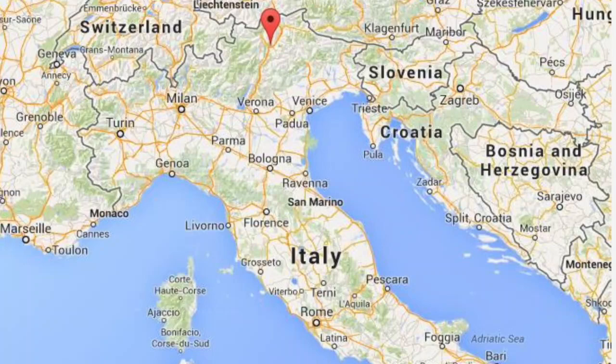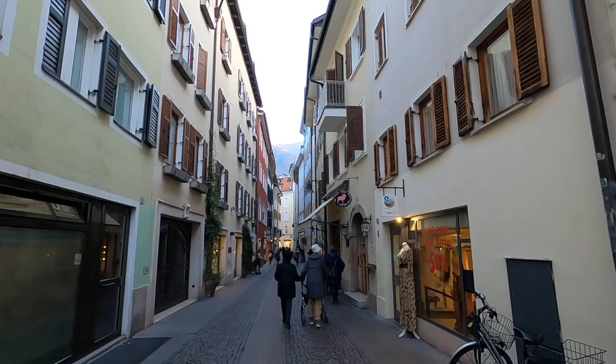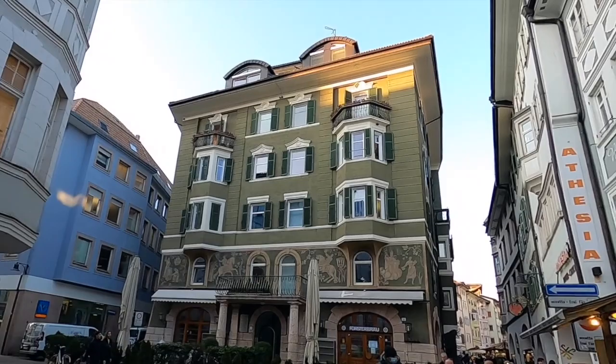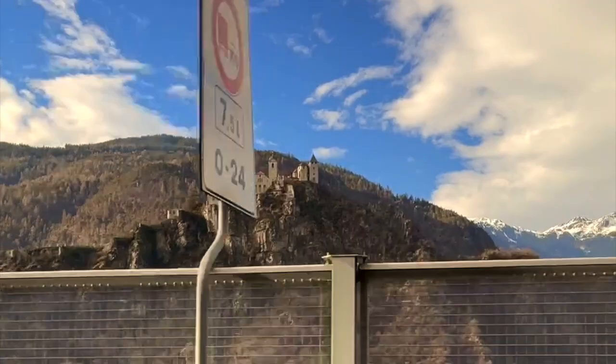Hello everyone, we are Will and Alex and today we're in Bolzano — actually in February of 2022. In this video we'll tell you how we got there, where we stayed, what we did, and touch on some snowboarding in the Dolomites if you're interested in that. At the end we'll share a list of our recommendations for you to screenshot.